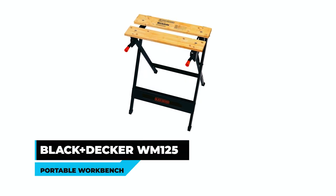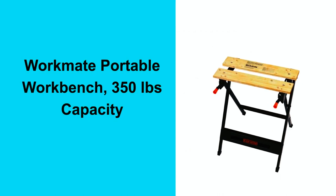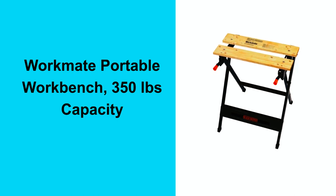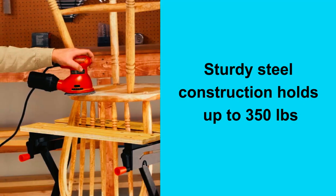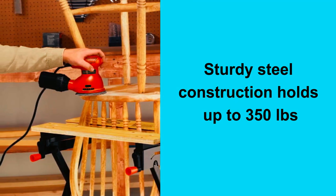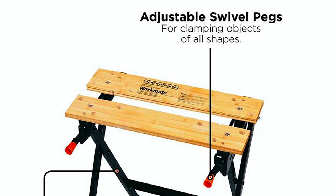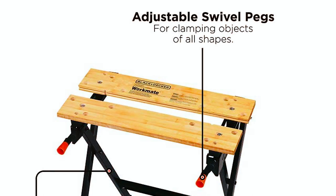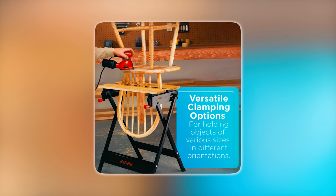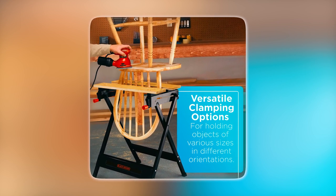Black+Decker DUEM 125 Portable Workbench. The Black+Decker DUEM 125 Portable Workbench is a versatile and durable workbench that is perfect for all types of projects. It features a heavy-duty steel frame that can support up to 350 pounds, making it strong enough to handle even the toughest jobs. The workbench also has adjustable swivel pegs that easily clamp irregular shapes. The dual-clamp cranks allow you to quickly and easily position the wooden jaws to clamp your project in different orientations.